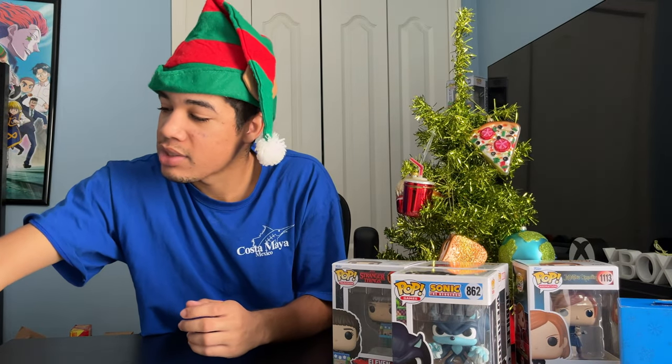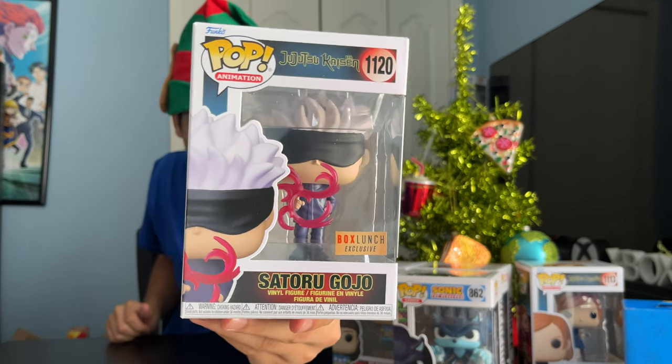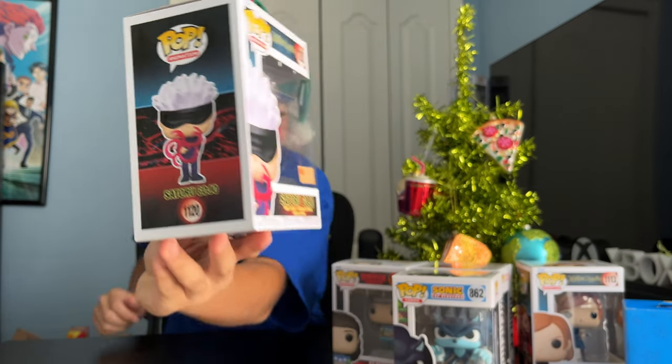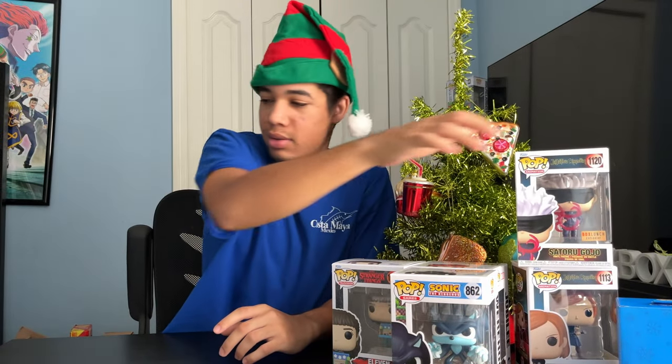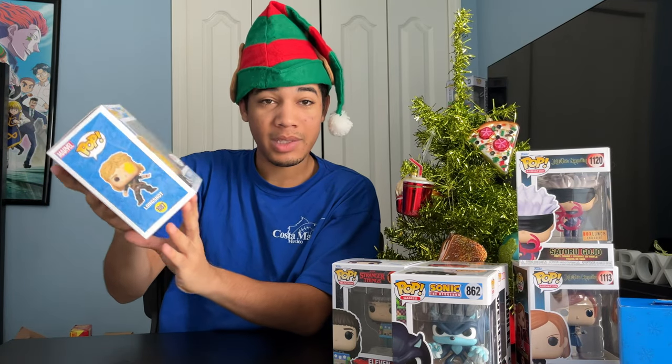Next up, we got Satoru Gojo, Boxed Lunch exclusive — another character from Jujutsu Kaisen. And last, we got Longshot, another Walgreens exclusive from X-Men.